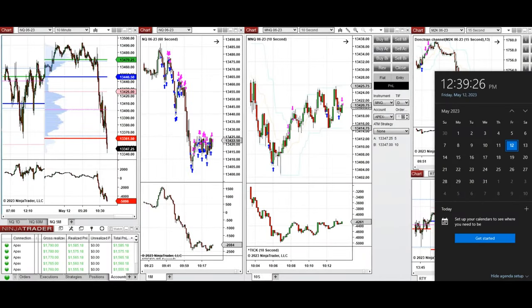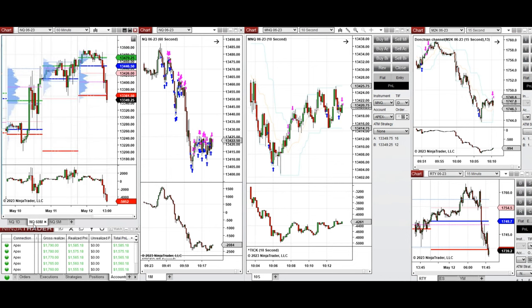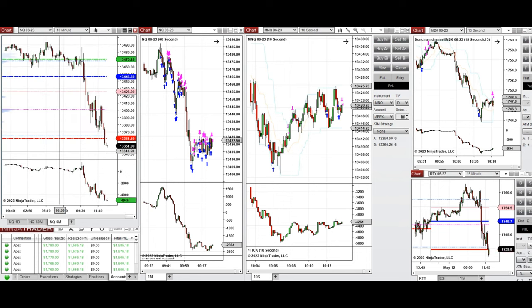I'd like to share a few trades taken today on Friday, 12th of May 2023. These trades were taken on NASDAQ and Russell futures. The macro chart of 60 minutes shows that the price went and tested the previous day high, and also during the global session it went down and couldn't hold that price level and the sellers came back. In the five-minute macro chart, during the New York session, the price initially went up a little bit and again tested the previous day high, couldn't hold and got rejected.